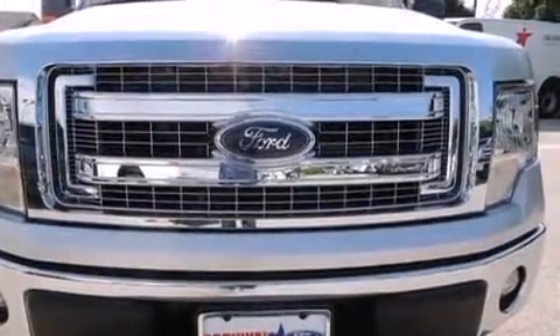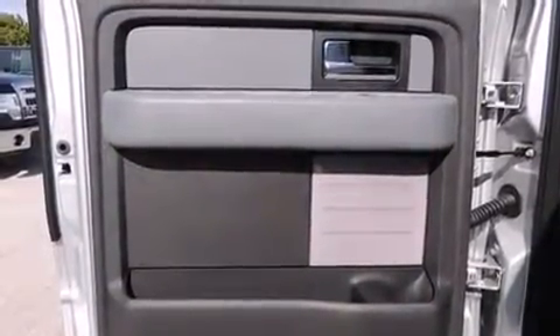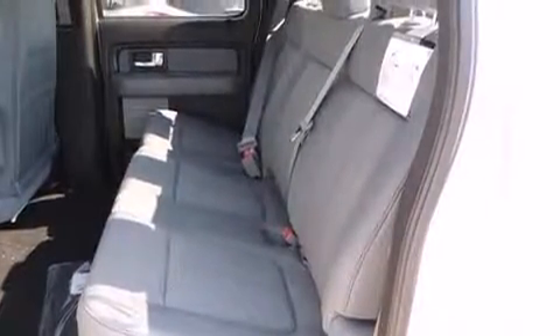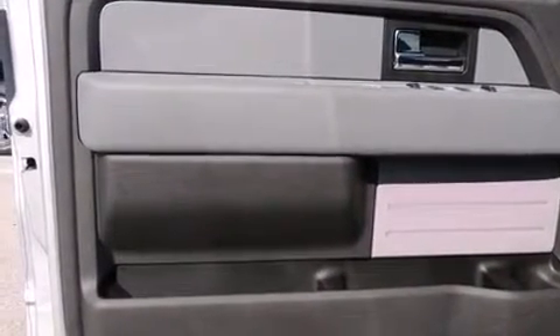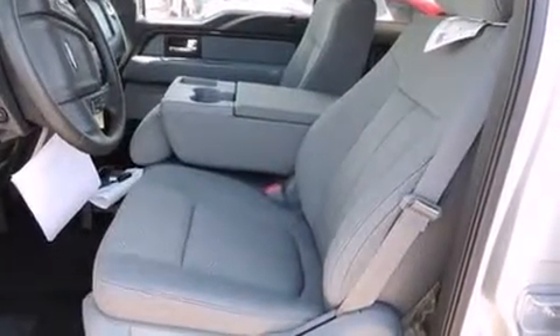Ford ensures the safety and security of its passengers with equipment such as head curtain airbags, front and side impact airbags, traction control, a panic alarm, and four-wheel disc brakes with ABS. Electronic stability control ensures solid grip atop the road surface, no matter how challenging the driving conditions.